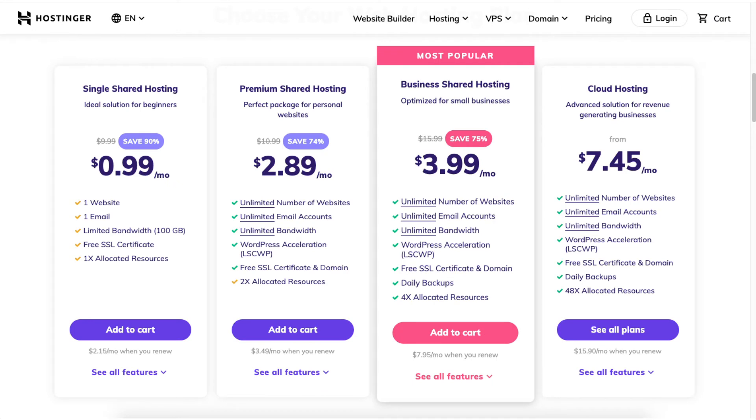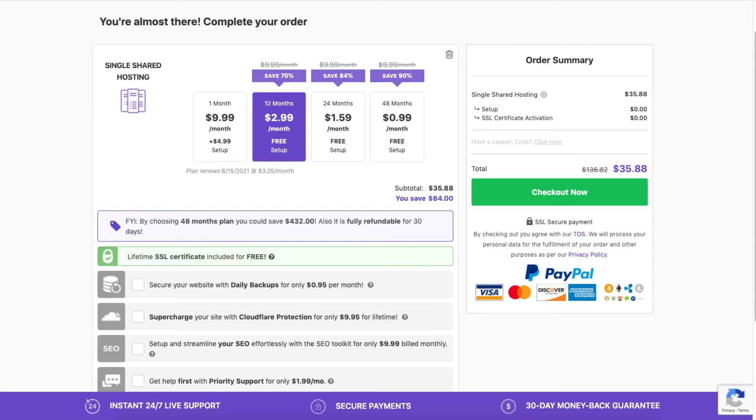Once you choose a plan, click the Add to Cart button. For this video I'm going to choose the single shared hosting plan. You will now be on the page where you can complete your order. You will see the discounted price based on the hosting plan you chose. The hosting terms range from monthly, 12 months, 24 months, and 48 months. You will get a greater discount the farther out you purchase hosting. If you choose the monthly option you'll need to pay a setup fee. You'll get a domain name discount, and the price depends on the domain extension you go with, for example .com, .net, and so on.